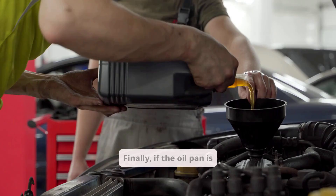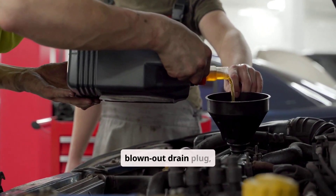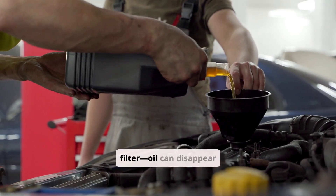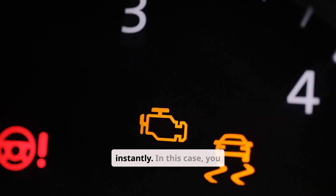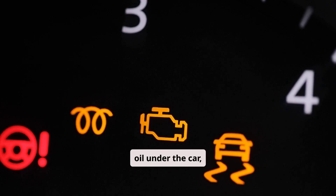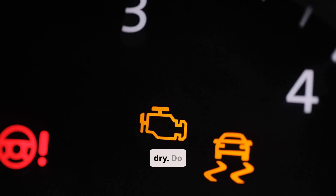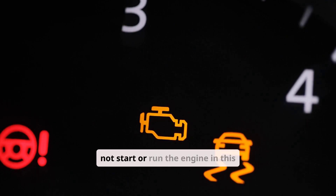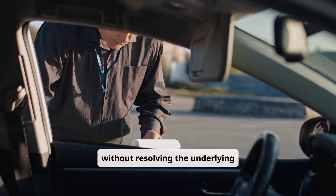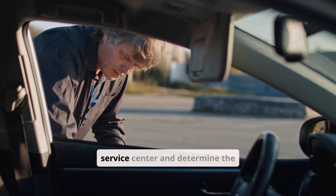If the oil pan is completely empty due to a massive leak — like a blown-out drain plug, cracked pan, or exploded oil filter — oil can disappear almost instantly. You might notice a large puddle of oil under the car, a flashing oil pressure warning, and loud knocking as the engine runs dry. Do not start or run the engine in this state. If oil is added and the vehicle is started without resolving the underlying leak, severe damage can occur. It's best to tow the vehicle to a service center and determine the source of the loss before proceeding.